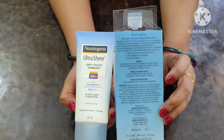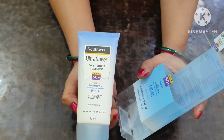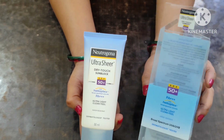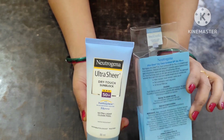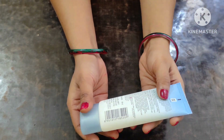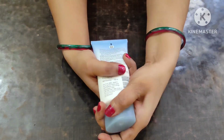When you apply it, there is a little white cast and it is a bit thick, so you will need some time to blend it. Now for my personal review — when I ordered it and applied it the next day during my afternoon skincare routine, after 5 minutes my skin had a burning sensation.